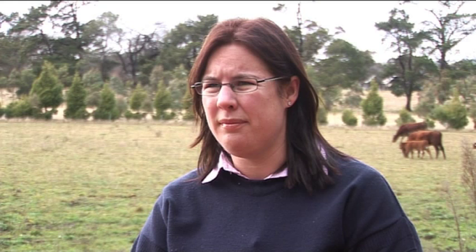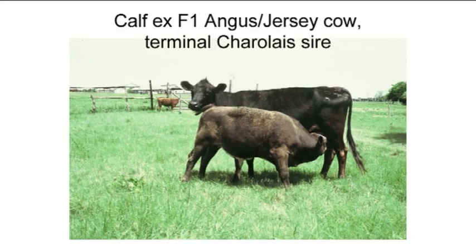Can you give an example of a program showing complementarity? The picture on screen is a classic example: an Angus-cross-Jersey dam exhibits fertility and low maintenance, crossed with a Charolais sire whose growth and muscling are infused into the crossbred progeny, allowing us to better meet our breeding objective.